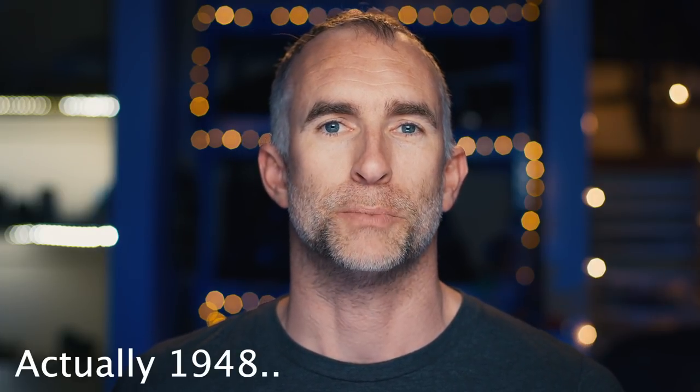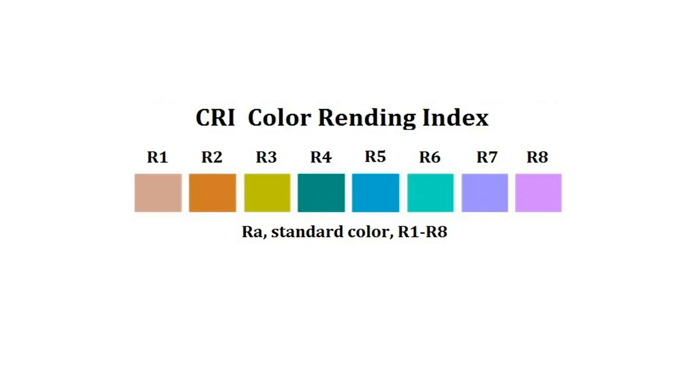They achieve this by being designed not necessarily for a high CRI rating, but for camera sensors — specifically for the particular way that camera sensors perceive and record light. A lot of people talk about CRI as a way to measure color fidelity in lights. It is an old standard from 1939 that measures between 0 and 100 how well a light reproduces only eight colors compared to tungsten, black body radiation, or daylight.